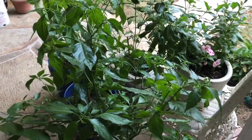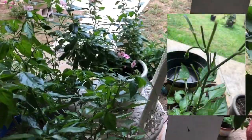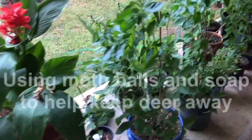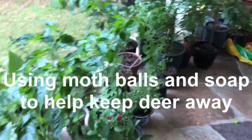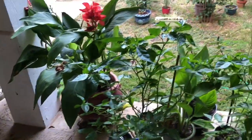A couple months ago, deer got into the backyard and ate a whole lot of the leaves of my plants. I've learned so much in a short amount of time — many factors can contribute to helping your plants, and of course some can ruin them. Through trial and error, I'm not an expert but I am learning as I go.